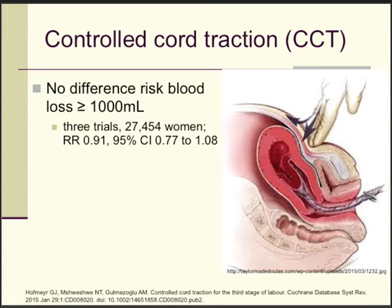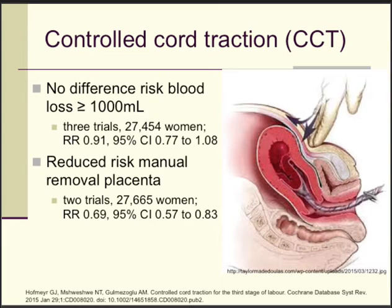In controlled cord traction, one hand ensures the uterus is well contracted and not inverted, while the other gently pulls the cord outward whilst the mother pushes. Importantly, controlled cord traction alone does not reduce the risk of blood loss more than one liter — it is the uterotonic administration that has this effect. However, controlled cord traction does reduce the risk of needing manual removal of the placenta by 31%, as shown in a Cochrane review.